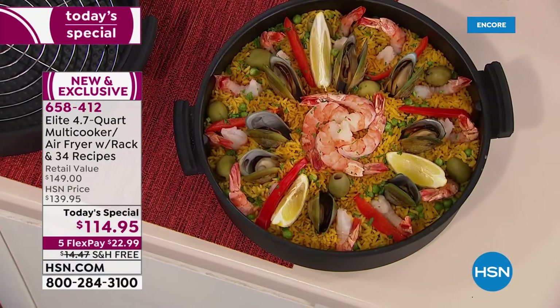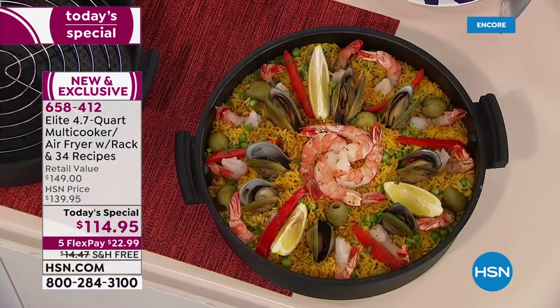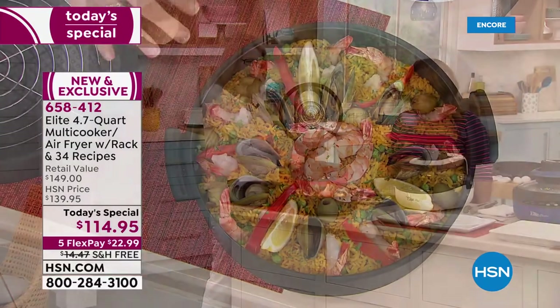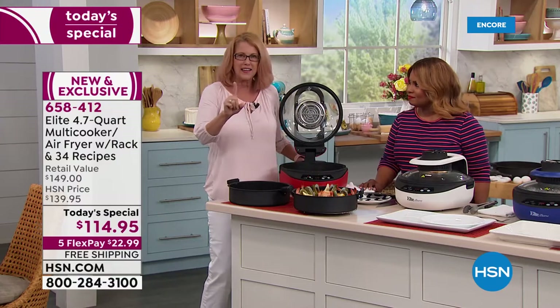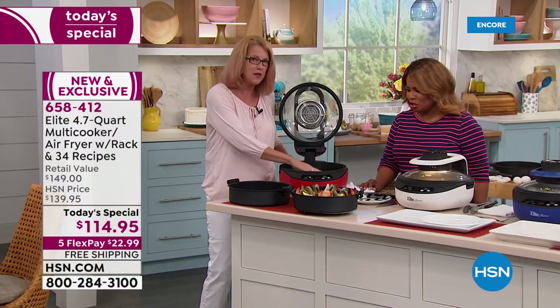I'm going to show you how it works. You can't cook paella in a fryer because it would only cook from the top — so we put an oven on the bottom. There's a heating element on the bottom and one on the top.